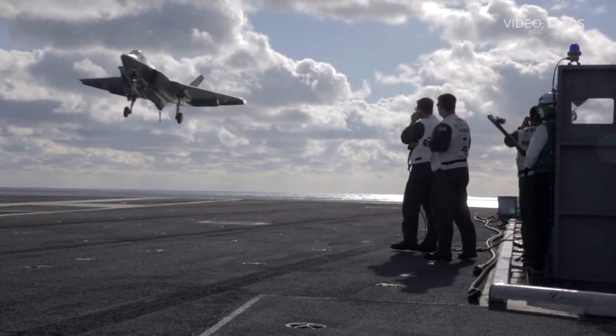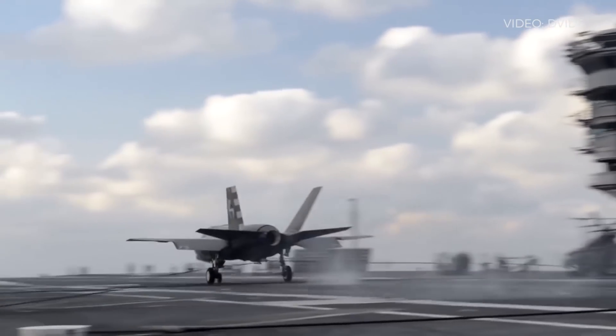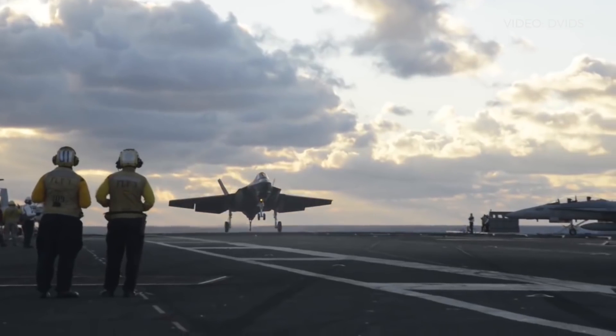Can you explain to us a little bit about what the J-PAL system actually is? J-PAL stands for the Joint Precision Approach and Landing System. It is a designated approach and landing system for the F-35. It uses GPS technology to allow us to land an F-35 aircraft on a moving aircraft carrier with less than 20 centimetres accuracy.